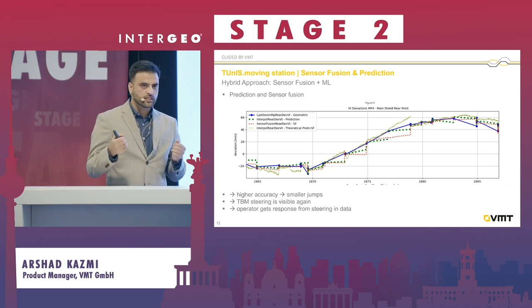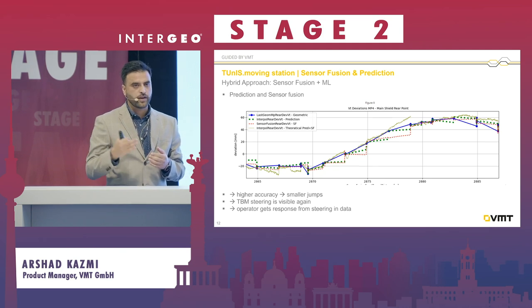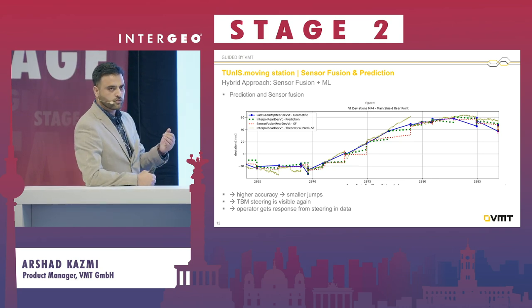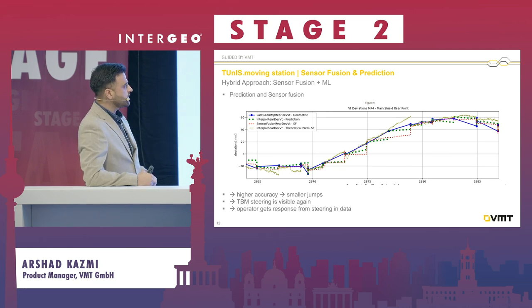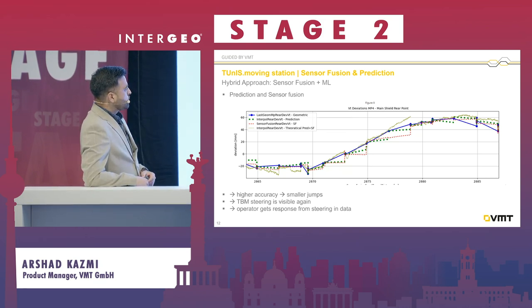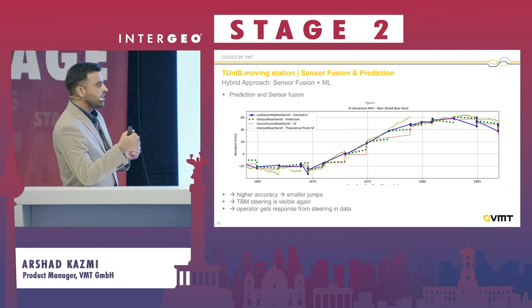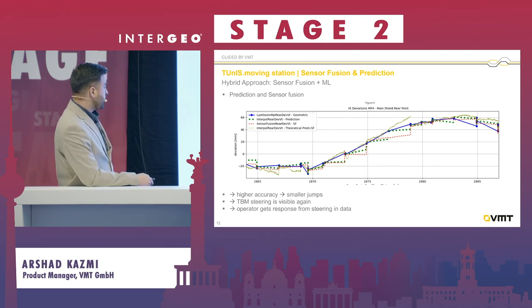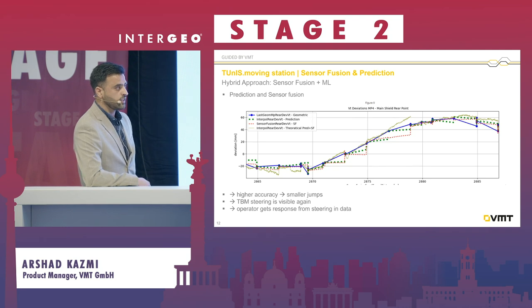The rear point of the machine is more dependent on the steering parameters the operator applies. Using a sensor fusion technique — data from the push ramps thrust cylinders, inclinometer data, and certain other sensors — we model the rear point of the machine. The olive lines represent the rear point of the machine, showing the direct impact of steering on the machine.